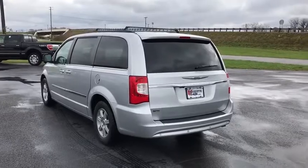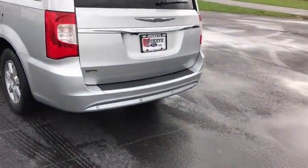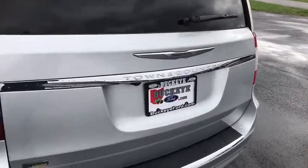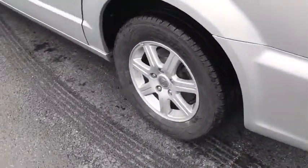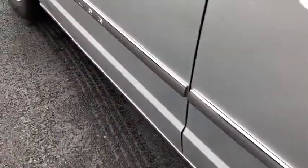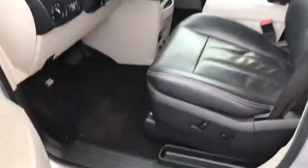Here are some of this vehicle's great options: power passenger seat, traction control, dual airbags, alloy wheels, power steering, four-wheel disc brakes, universal garage door opener, compass, security system, electronic stability control, power windows.